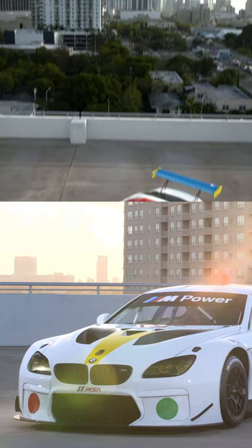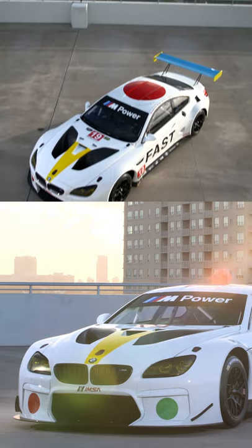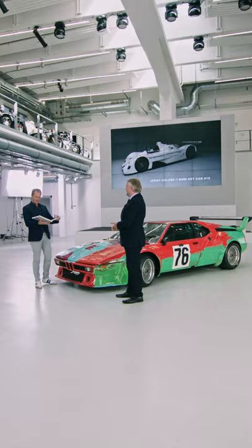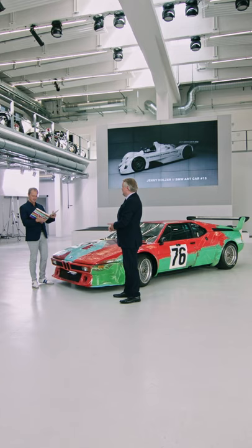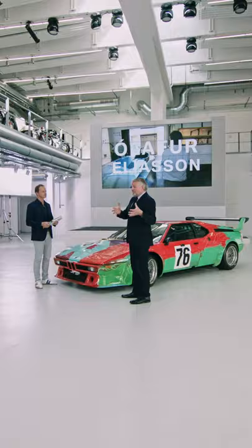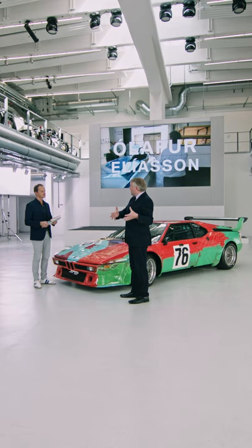2016 — Baldessari. John Baldessari passed away in early 2020. Still miss him dearly. He put a red dot right on the roof of the car because he couldn't attend the 24-hour race in Daytona. And he said he was going to look at it from his television set in California. And in order for him to find the car among all the other cars, that's the reason he put the red dot on it. Pure genius. And the final one — Xiaofei, 2017 M6 GT — amazing Chinese artist, third woman artist to tackle the series.